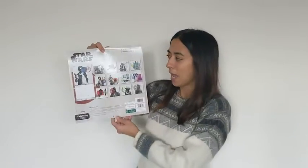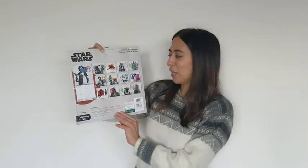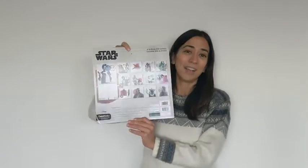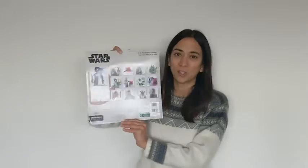It's the classic original trilogy Star Wars. You can see on the back the various months that you've got going on here. You've got all of your favorite characters, whether you're a fan of the dark side or the Jedi, you're going to have a month picture that's just for you.